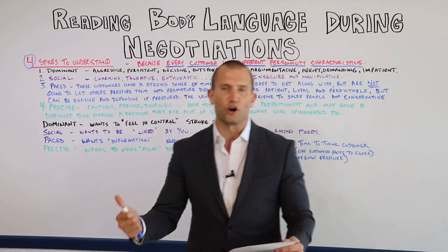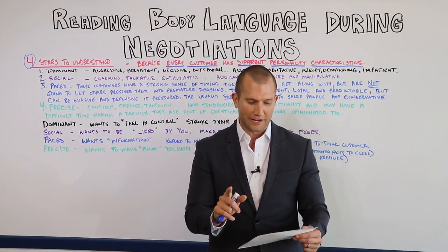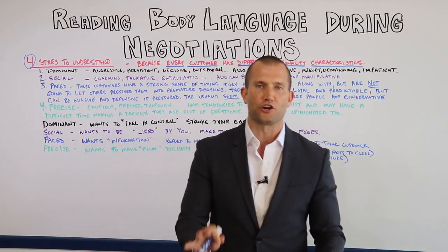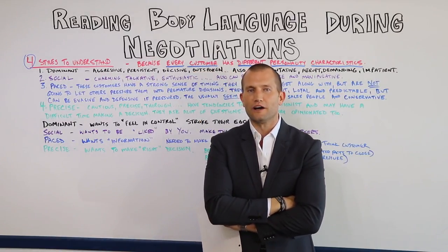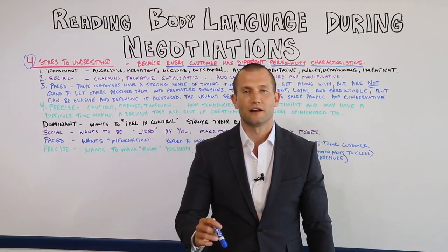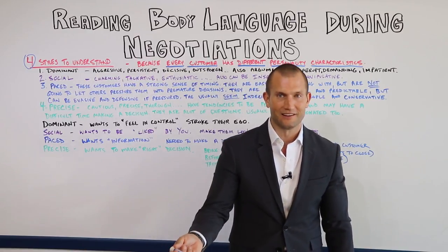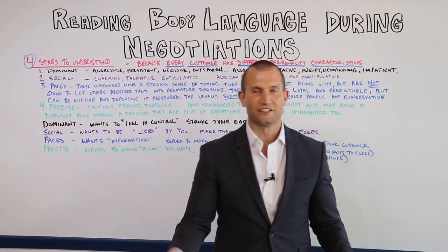Let's talk about folded arms. Folded arms is a defensive action — this is a negative sign and you should not go for the close. Anytime somebody is doing this, don't ask for their business, don't go for the close. I want you to lean back, cross your legs, say something funny and get them laughing. Get those arms uncrossed and then move back into closing.